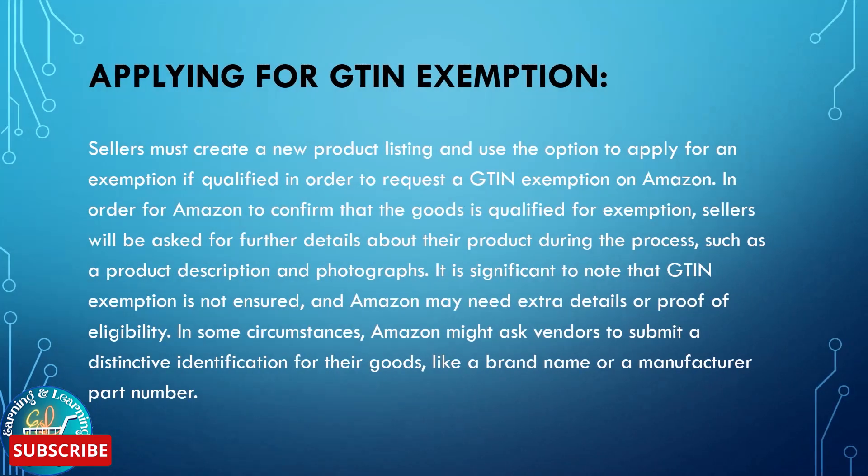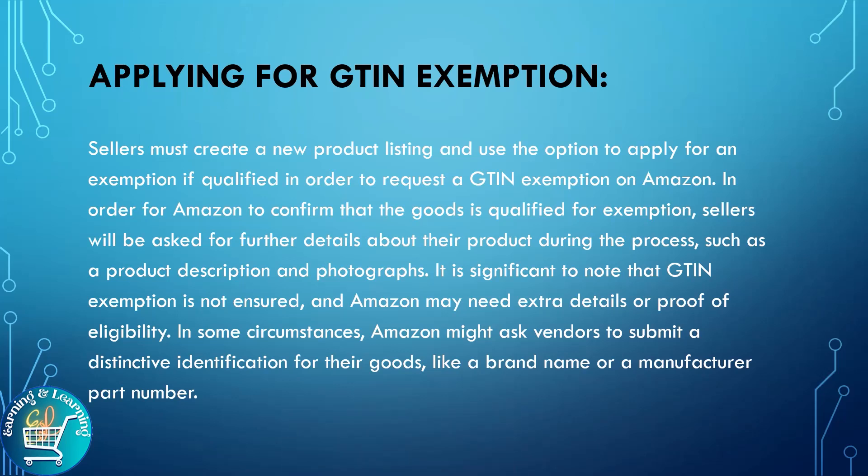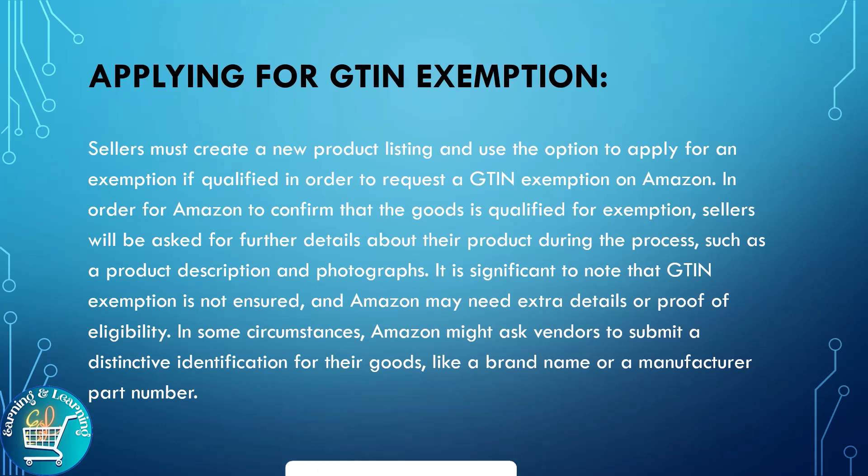Applying for GTIN exemption: sellers must create a new product listing and use the option to apply for an exemption if qualified. In order to request a GTIN exemption on Amazon, sellers will be asked for further details about their product during the process, such as a product description and photographs. It is important to note that GTIN exemption is not guaranteed, and Amazon may need extra details or proof of eligibility in some circumstances.